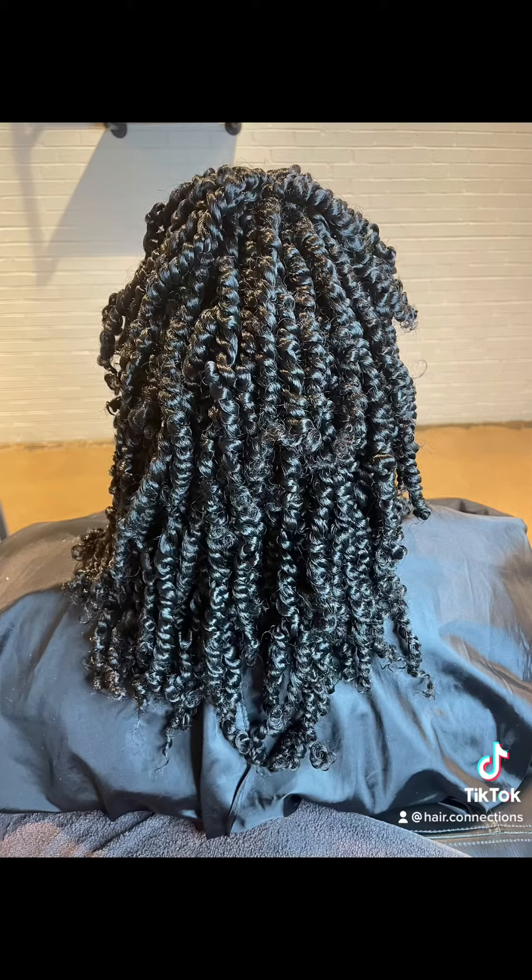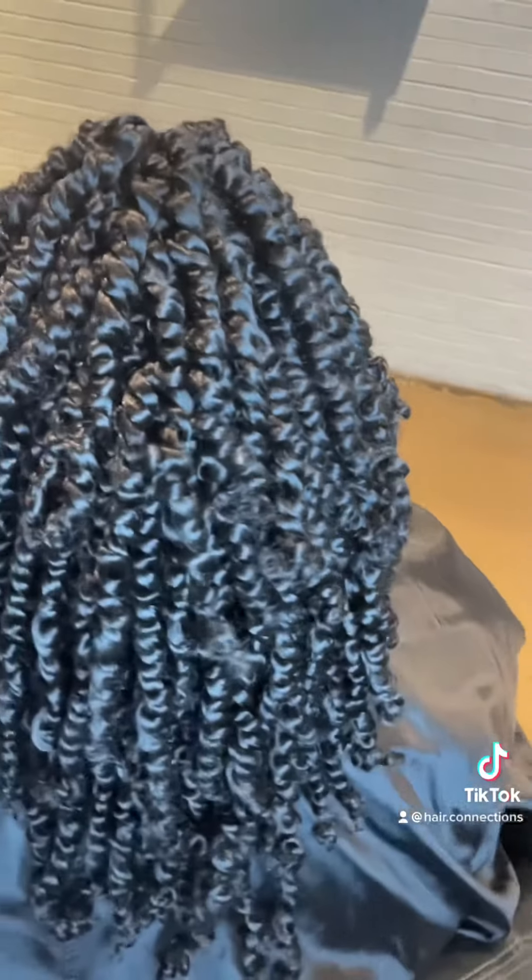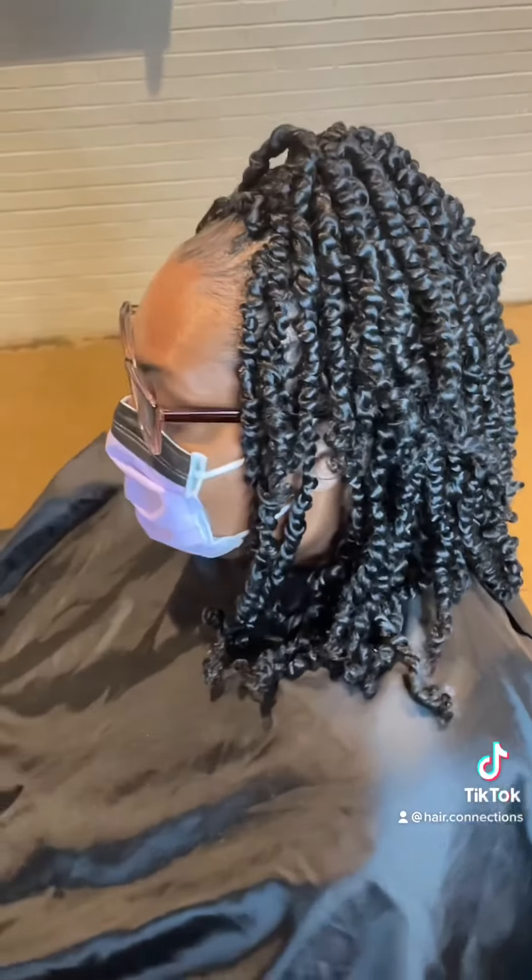This is the final look. She wanted it up in a ponytail at the top so it'll be out of her face, and it came out cute. She loved it. So this is my day-to-day — see y'all on the next one.